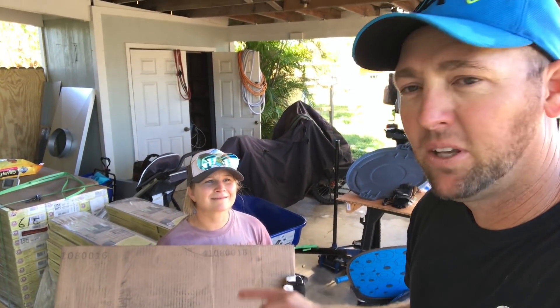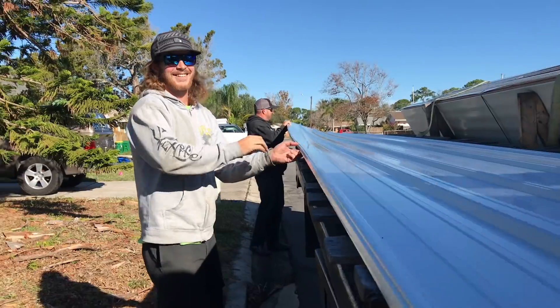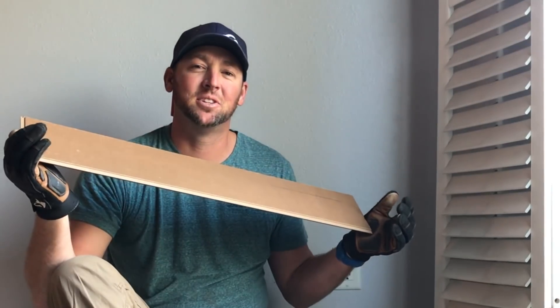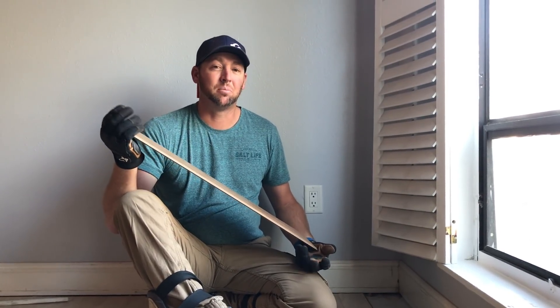Now comes the fun part — I have to video Jenny carrying all this one box at a time into the house. Final laminate flooring plank to go into our floor. We've been hard at it for three days now, and we even had family come out and help yesterday for almost a whole day, which was a big help. But this floor has kicked our butt.